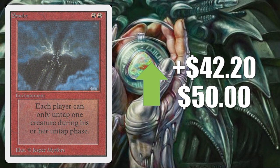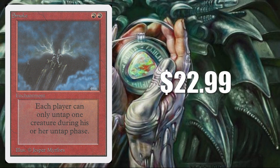Next, another Unlimited card — again, not on the reserve list, not a very popular card, it's been reprinted. It's up $42.20 to $50 according to Goldfish — that's a pretty nice increase, but is it for real? TCG Player Value for this one is $22.99 — actually more expensive than I thought, but still much lower than the Goldfish price. No sales on eBay.